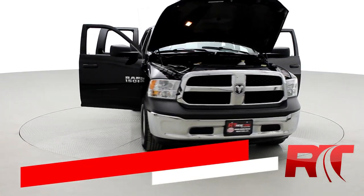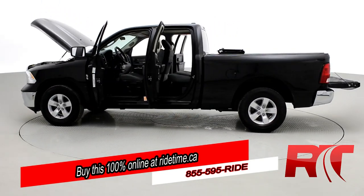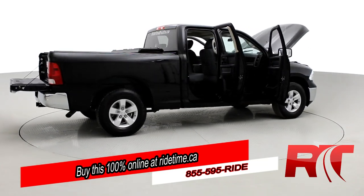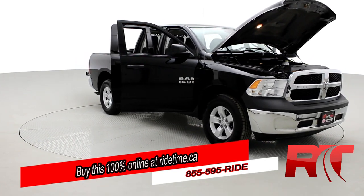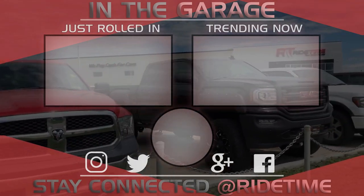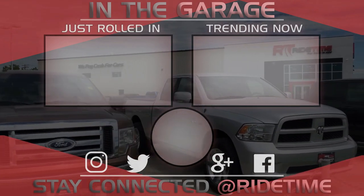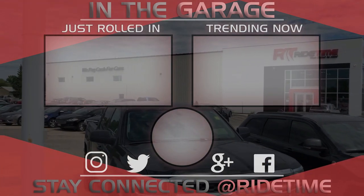Ride Timers, are you impressed by our turntable? You'll be further impressed by the fact that you can buy this 100% online with Ride Time's confidential application. Did you also know we deliver worldwide? That's right — we deliver right to your driveway. If this is your future vehicle, leave us a deposit and we'll hold it for 48 hours. Don't forget to follow us on Instagram, Twitter, and Facebook. And remember, at Ride Time we're your ticket to ride. Thank you for watching — if you'd like to stay up to date with us, click on that RT logo to subscribe, and feel free to watch either of these two awesome videos. See you next time!